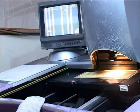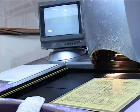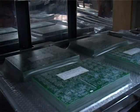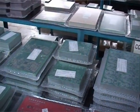PCBs manufactured by Shogini meet the requirements of the IPC standard. All PCBs are vacuum packed before dispatch to avoid moisture entrapment during transit and storage.